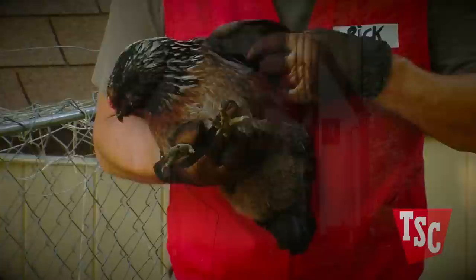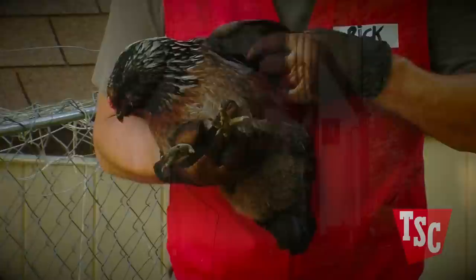Mites and lice are nasty pests, but keeping your coop clean and knowing how to identify and treat mites and lice if they do occur will allow you to protect your flock, letting you all live more happily and productively.